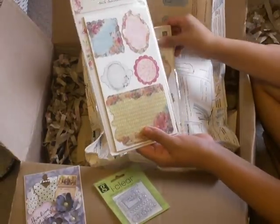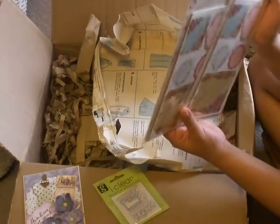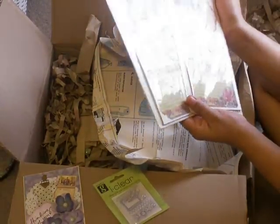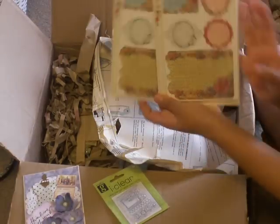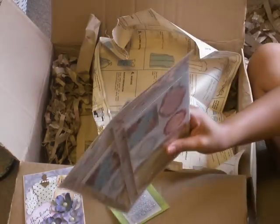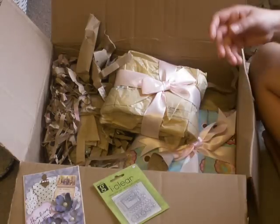And she sent me these pieces — oh, they're canvas pieces. Canvas strip board pieces. Those are pretty cool. I love it. Oh, they're so pretty. And the flowers too! Oh, I love it. I'm so excited. I love this paper. I'm so excited about the paper.